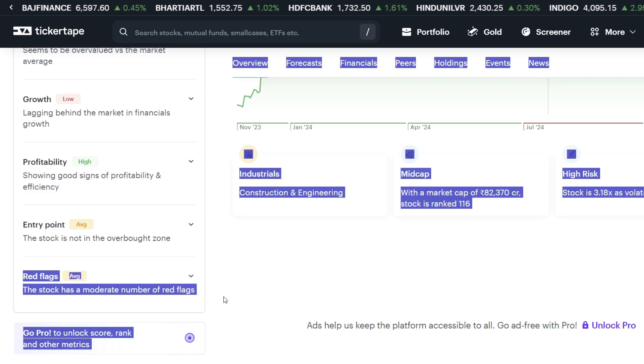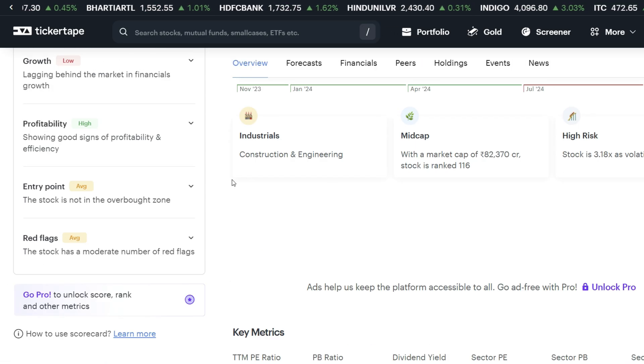On the negative side, there are a moderate number of red flags. The company is mid-cap with a market cap of 82,370 crore. Overall, the stock is considered high risk.